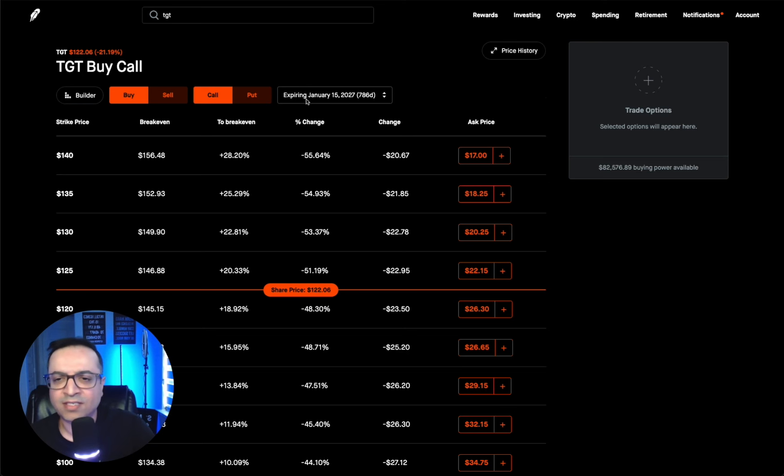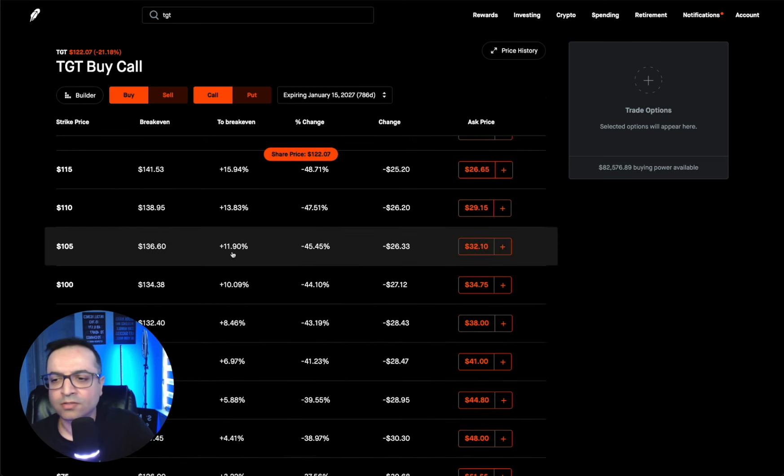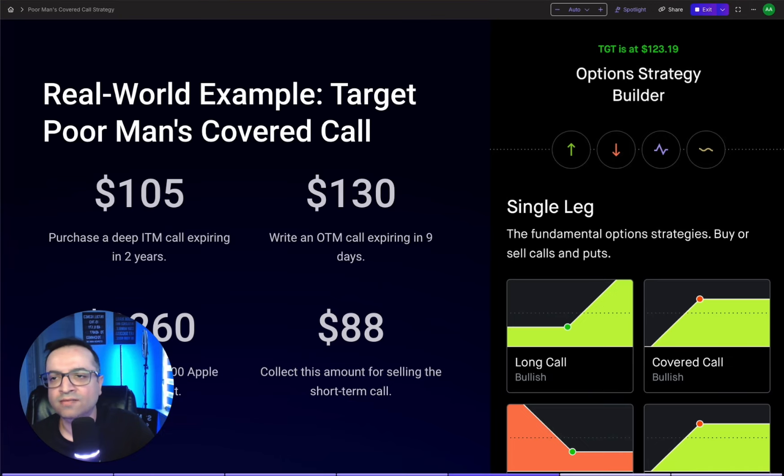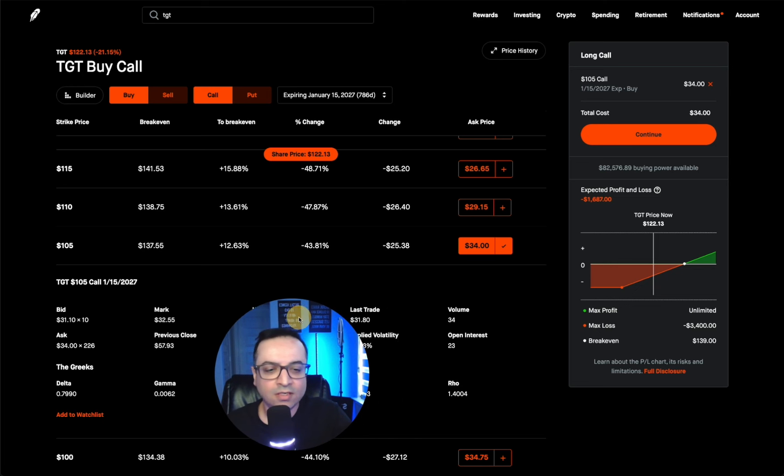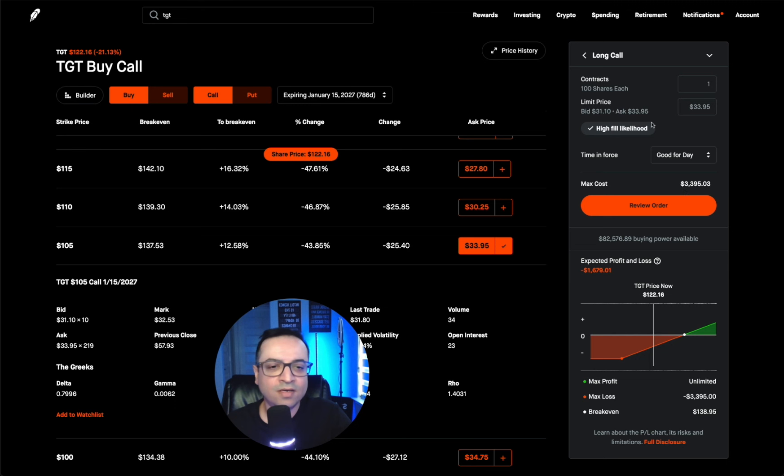I picked the expiration date January 15, 2027 — buy call — and I'm going down to the $105 strike. This is where delta comes in handy. I like the delta to be 80 or above. The delta here is 0.81, meaning every dollar the stock goes up, this option contract goes up by 81 cents. So I can enjoy some appreciation in these options while also collecting my premium. The cost shows $34 per share — but each contract controls 100 shares, so that's $34 times 100, which is $3,400. The total cost comes out to $3,395.